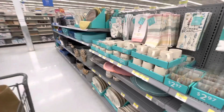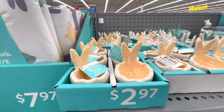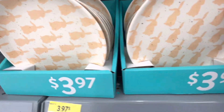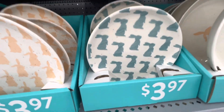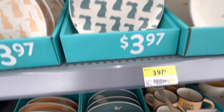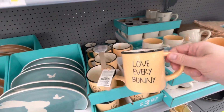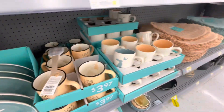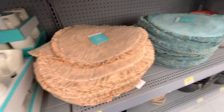I did find something else — so cute for Easter coming up, these plates in an orange peach color. And then there's the blue and white 'love every bunny' — oh, that's adorable! And these are place mats — very pretty.